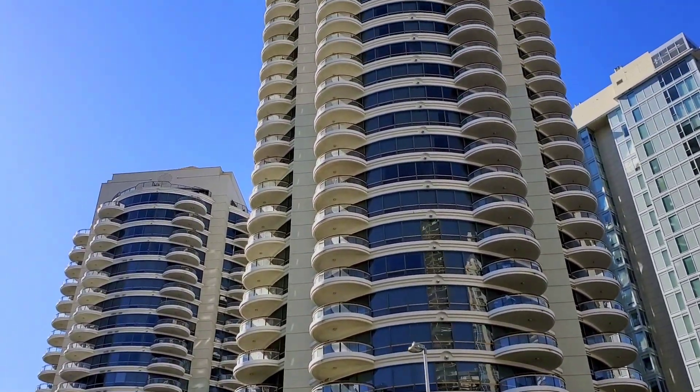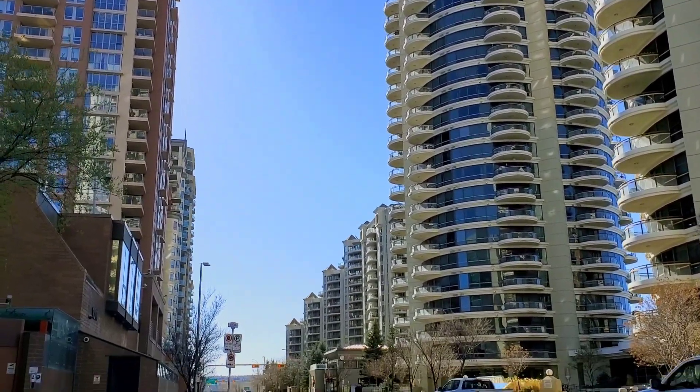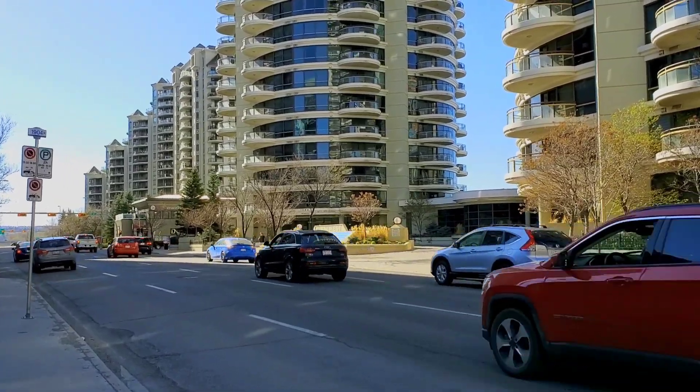The Southwest C-train station area is all about residential buildings. You can see how many high-rise buildings there are. I never knew that - seriously, I never knew that. And this area seems pretty clean.